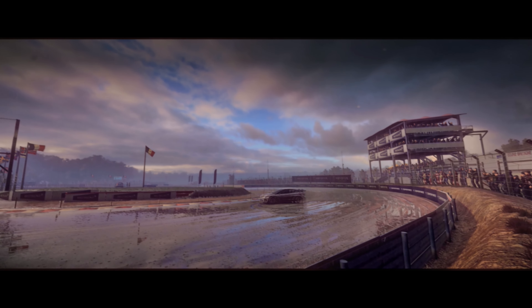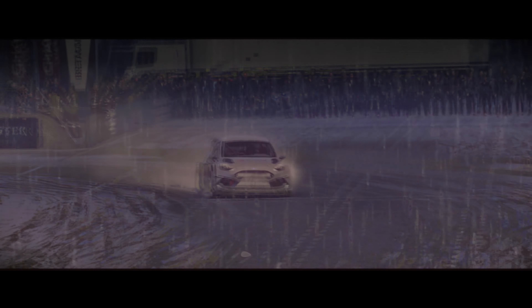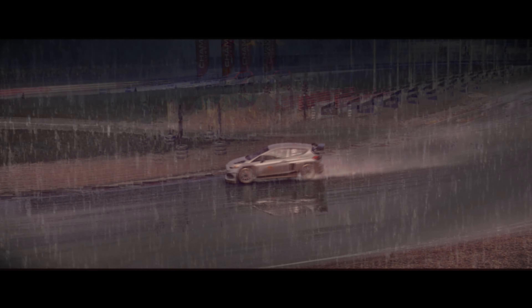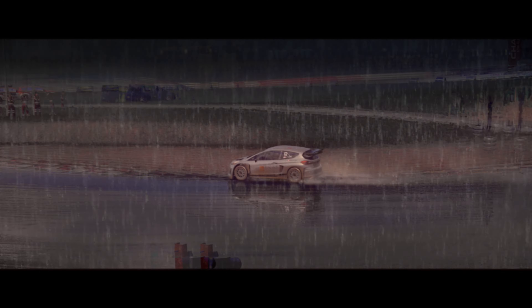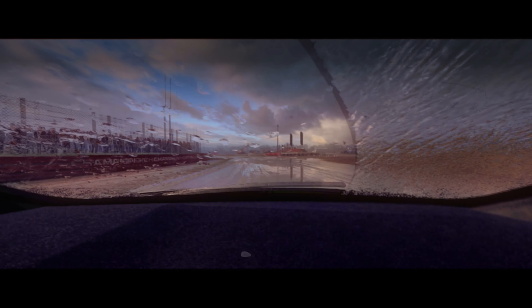Look at all those dedicated fans out there. Really nice to see that, because most people are babies — they won't be in the rain, they don't like to get wet. Look at the volumetric effects on the mist there. I don't know what I'm saying. I sound like I know what I'm saying, but I don't.